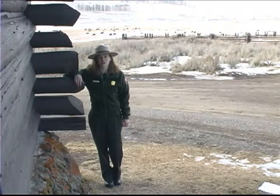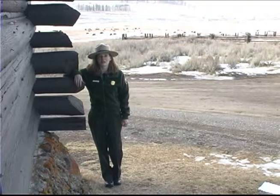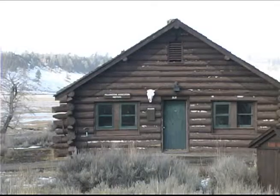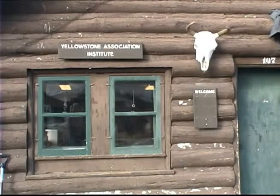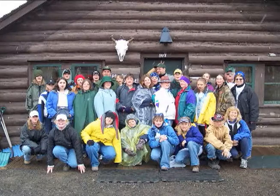Lamar Buffalo Ranch is on the National Register of Historic Places for its role in the history of wildlife management and the preservation of bison in the U.S. No facilities at the ranch are open to the general public, as today it is the site of educational offerings by the Yellowstone Association Institute and the National Park Service's Expedition Yellowstone.